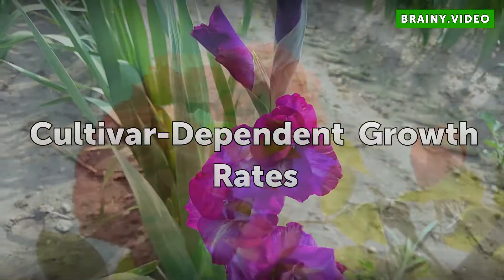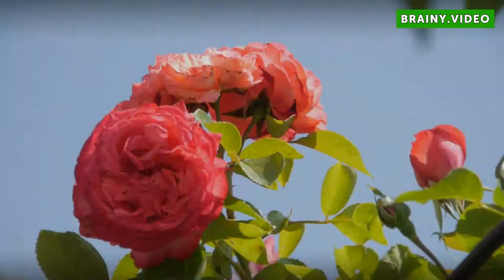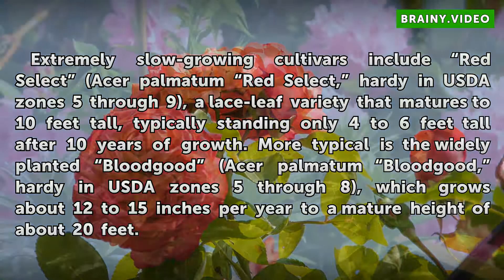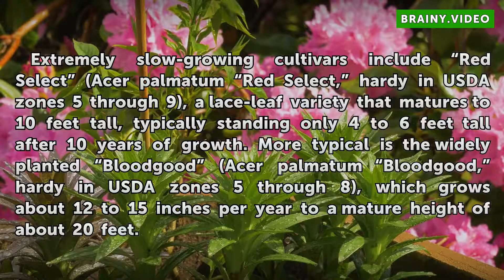Cultivar Dependent Growth Rates: Extremely slow-growing cultivars include Red Select Acer Palmatum Red Select, hardy in USDA zones 5 through 9, a lace leaf variety that matures to 10 feet tall, typically standing only 4 to 6 feet tall after 10 years of growth. More typical is the widely planted Bloodgood Acer Palmatum Bloodgood, hardy in USDA zones 5 through 8, which grows about 12 to 15 inches per year to a mature height of about 20 feet.